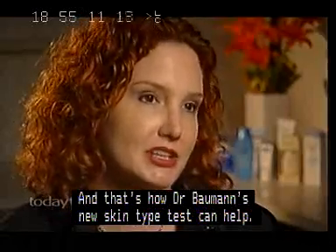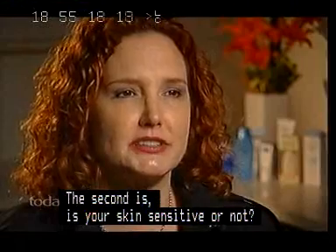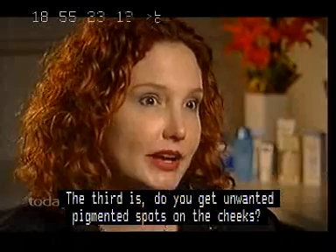It's based on four main issues. The first one: is your skin oily or dry? The second is: is your skin sensitive or not? The third is: do you get unwanted pigmented spots on the cheeks? And the last one is: do you wrinkle or not?